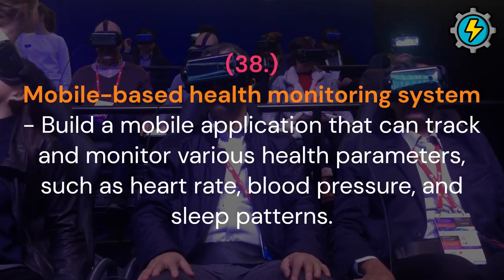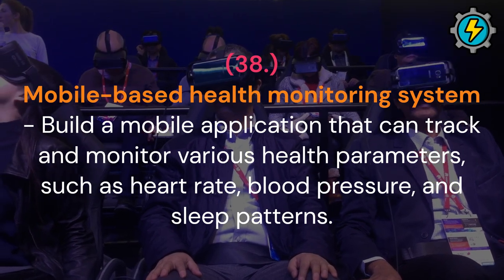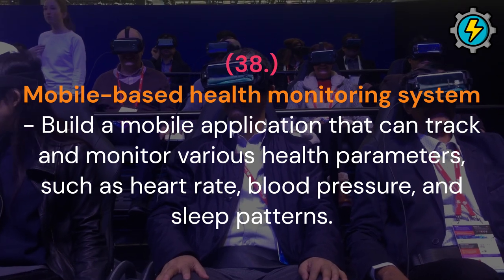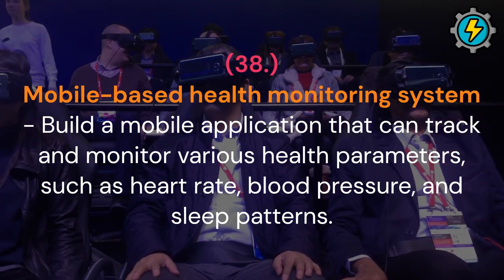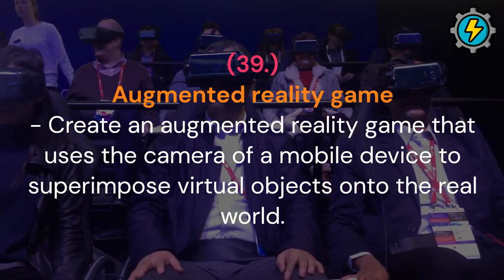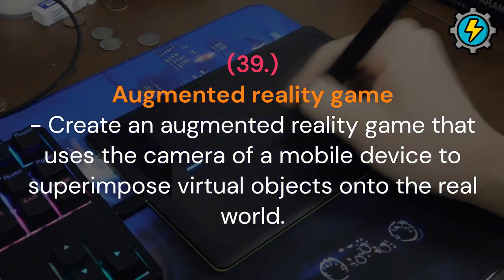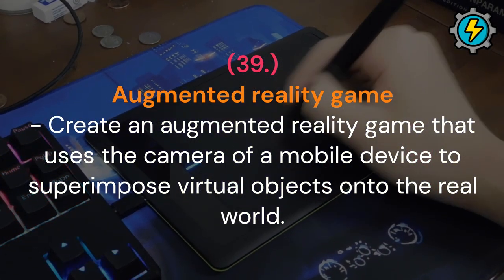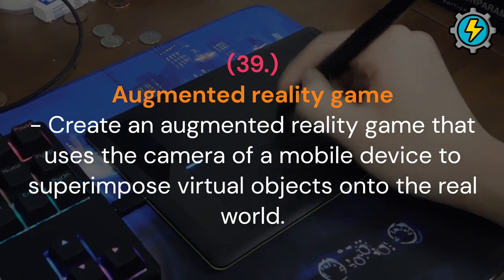Mobile-based health monitoring system: build a mobile application that can track and monitor various health parameters, such as heart rate, blood pressure and sleep patterns. Augmented reality game: create an augmented reality game that uses the camera of a mobile device to superimpose virtual objects onto the real world.